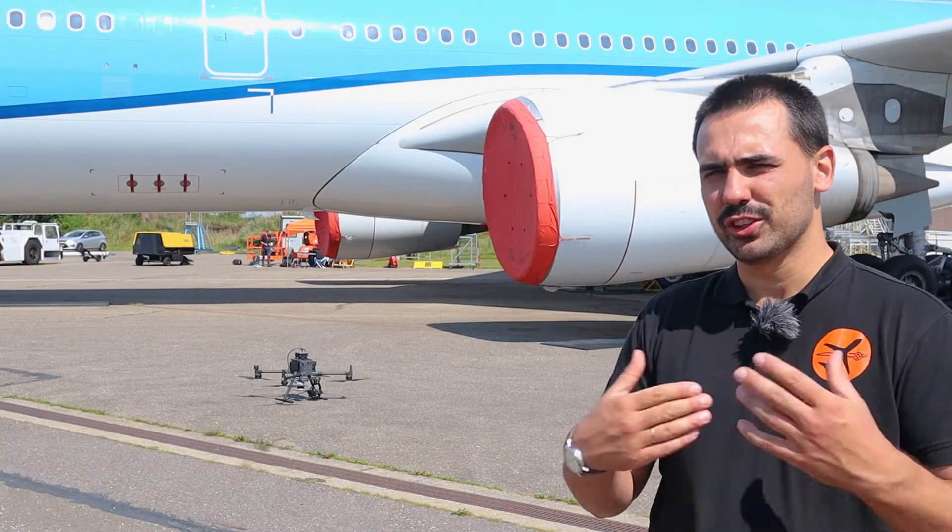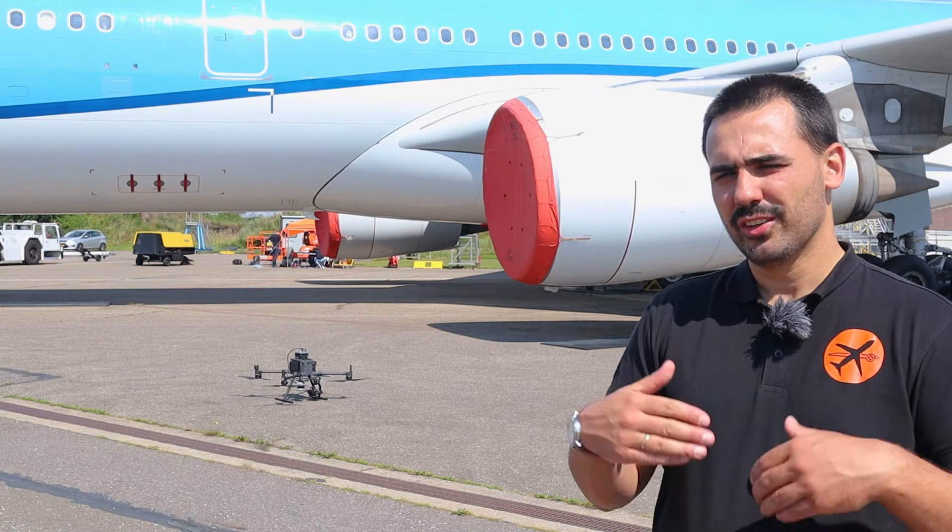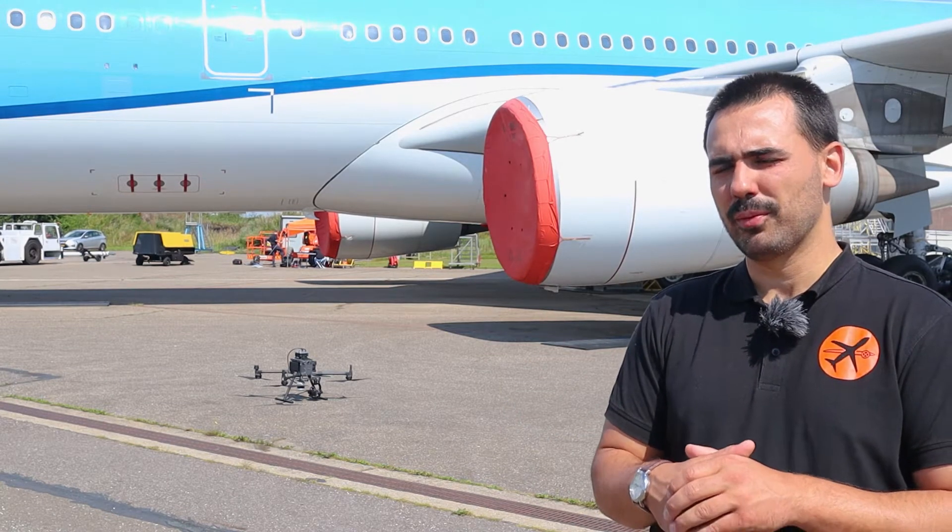Our vision at Mainblades is to have a drone at every airport in the world, so that all aircraft inspections can be performed with our drones.